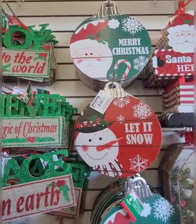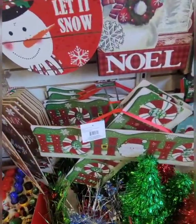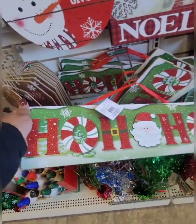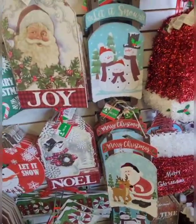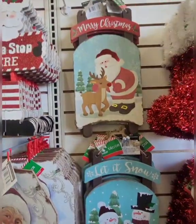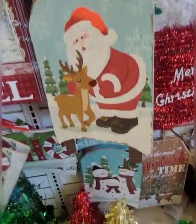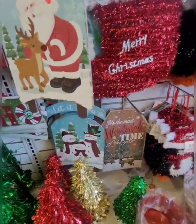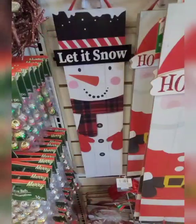They also have the signs from last year — these were out last year, really nice signs. This big one that says 'Ho Ho Ho' — that's also new. I'm not sure, but I believe these signs with the sleigh were out last year.